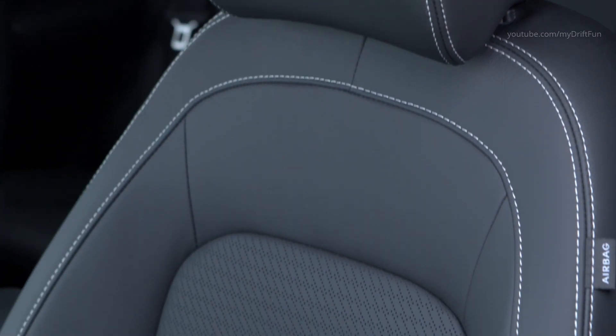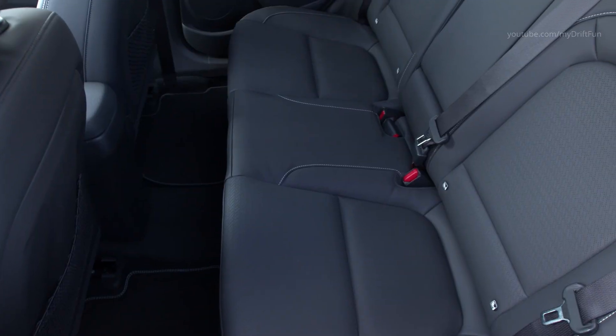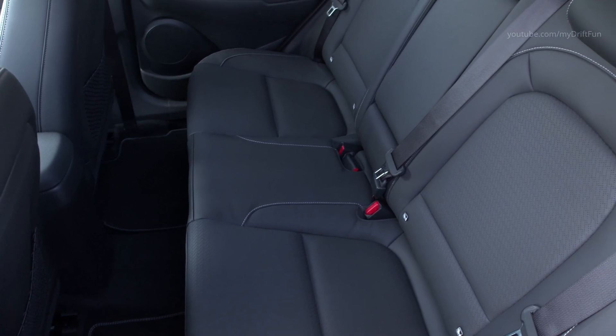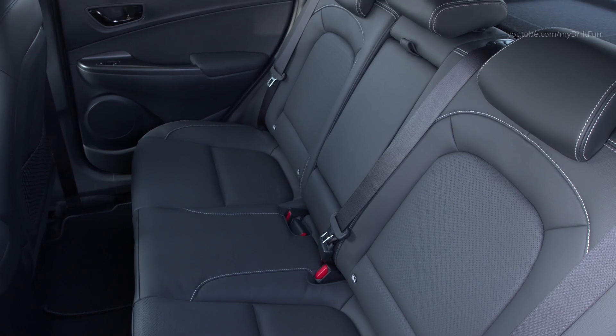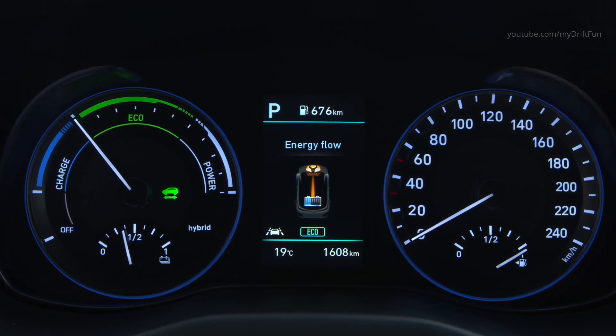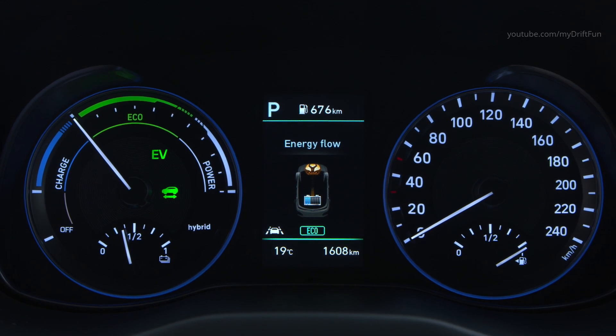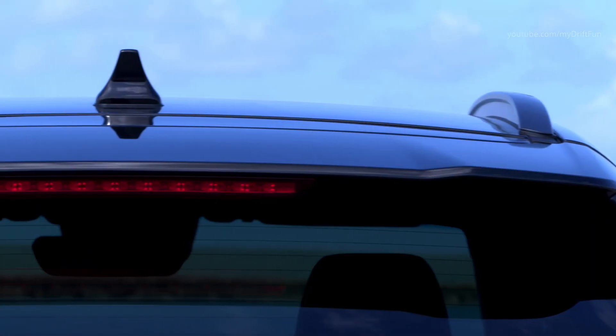The 1.56 kWh lithium-ion polymer battery delivers outstanding charge and discharge performance, optimizing output from the high-voltage battery and allowing for rapid regeneration. Together with the powertrain, the total combined output of 104 kW, 141 PS, and up to 265 Nm of torque ensures the all-new Kona Hybrid delivers a dynamic driving experience.